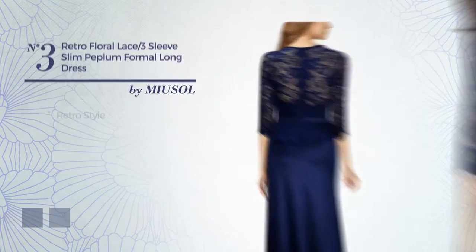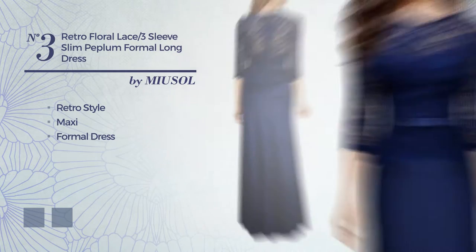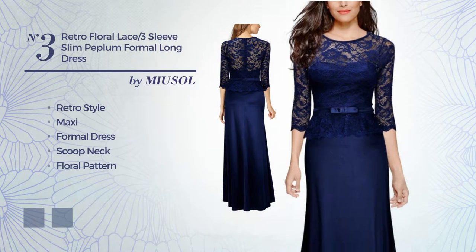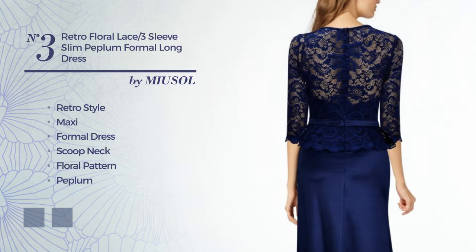Number 3. A combination of retro and elegant in this maxi formal dress, featuring a scoop neck with a floral pattern, as well as a peplum, made of quickly drying fabric enriched with lace. The available color variations include navy blue and ruby wine.